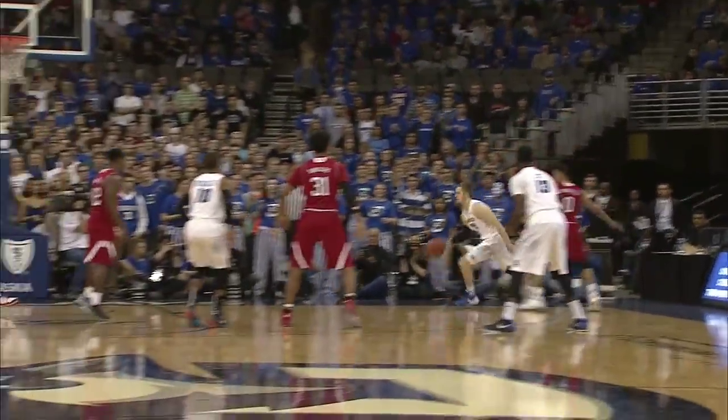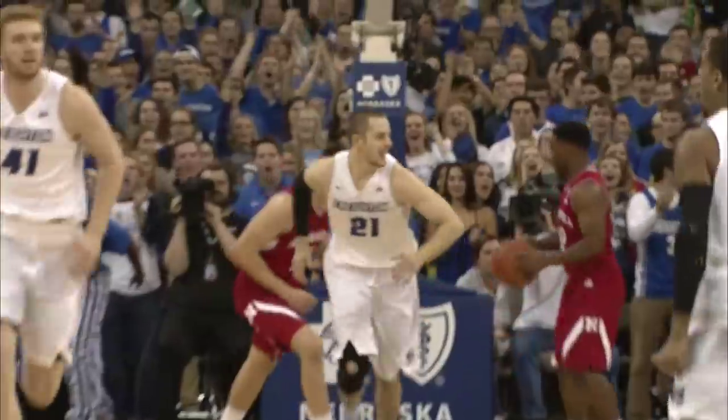Transition pass into the front court, kick into the corner. Zierden head fakes a three, drives into the paint and lays it up and in.